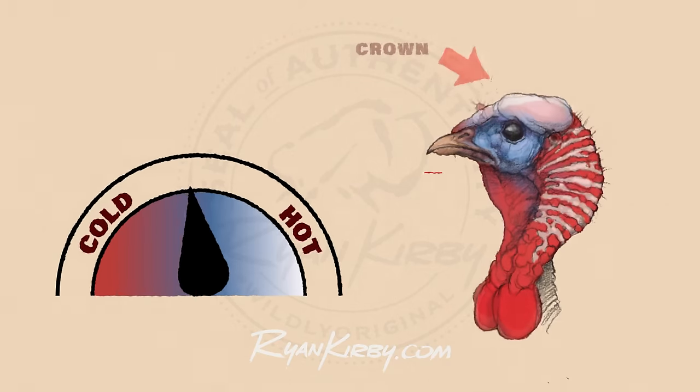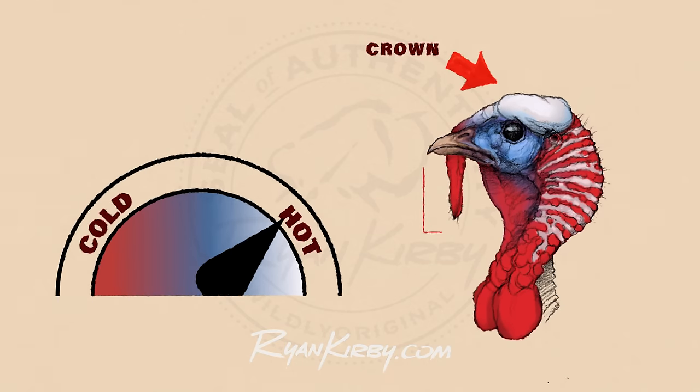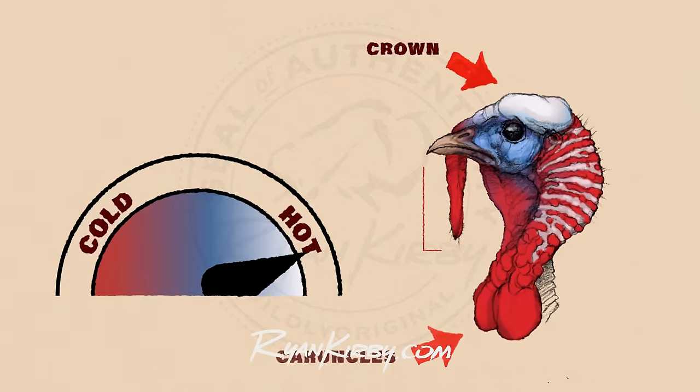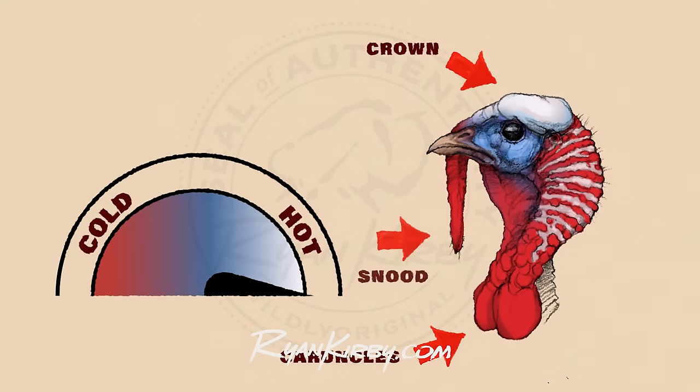The crown on the top of the head is going to swell, giving that gobbler the appearance of a big, fat head that you can see from a distance. The caruncles on the front are going to swell as well — the big, bright red golf ball shape on the front. The snood is going to get longer, going from a retracted position of about an inch to up to five inches long and get brighter, and the overall color of his head is going to change.